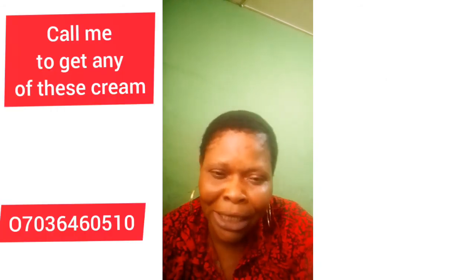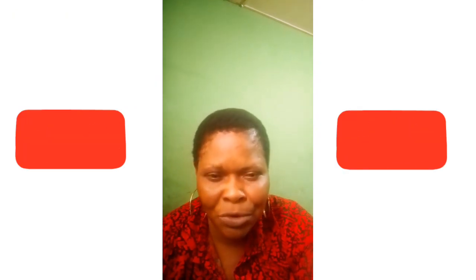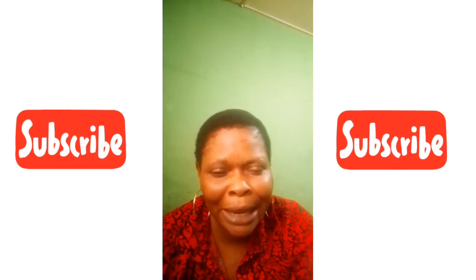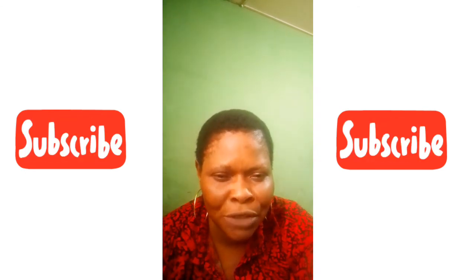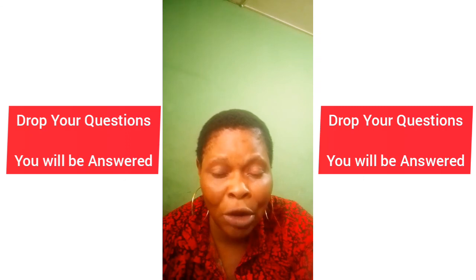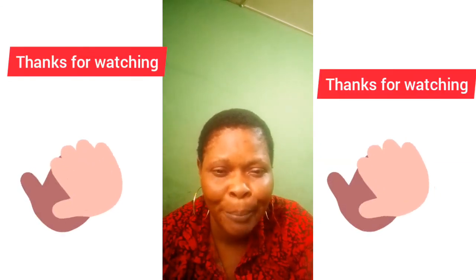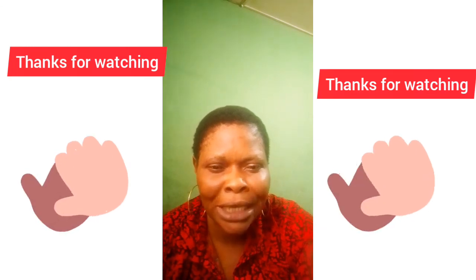If you have not subscribed to my channel, please kindly subscribe so that each time I upload a video you'll be notified. If you have a question, you can drop it in the comment section. Thanks for watching. Bye, see you in my next video!